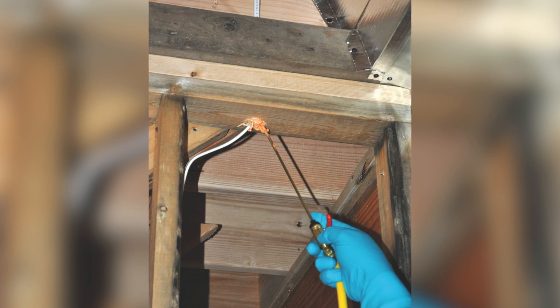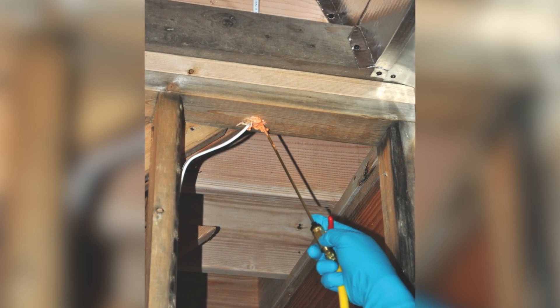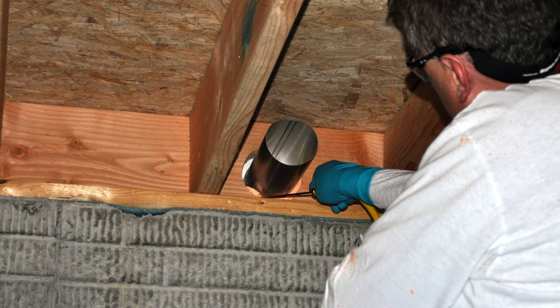In concealed spaces between stair stringers and at the top and bottom of the run. Enclosed spaces under stairs shall comply with section R302.7.